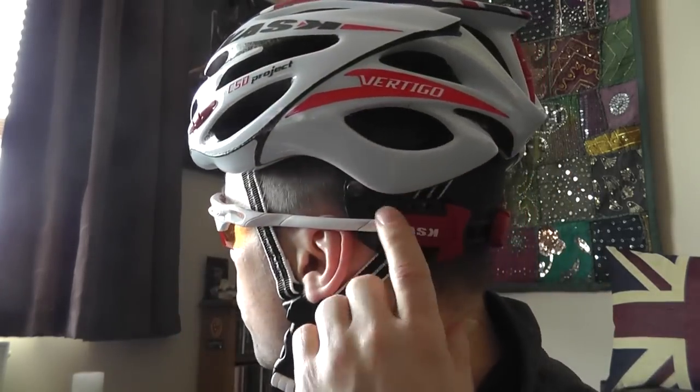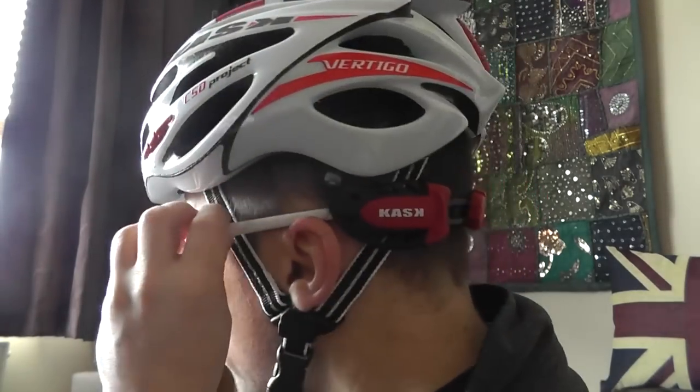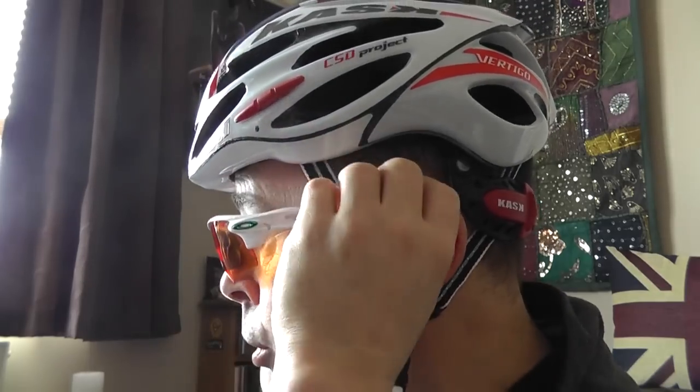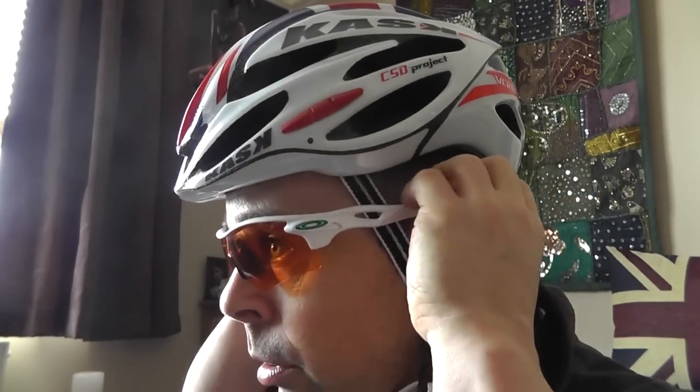I have noticed on forums and various reviews online that some people have said your glasses come into contact with this part and get blocked. And that's true — if I wanted to put my specs behind my ears it wouldn't work. It's okay when I've got a winter hat on underneath because I usually have the glasses over the top of the hat anyway. But all you need to do is move your spectacle arms just slightly above your ears and it works fine.